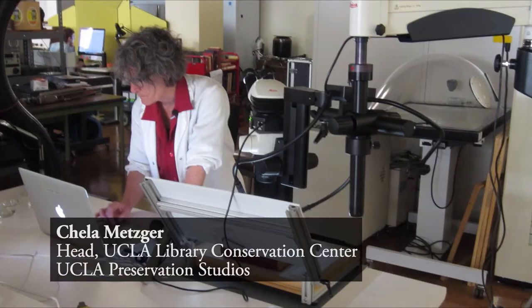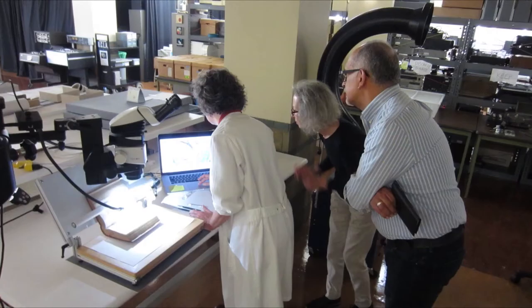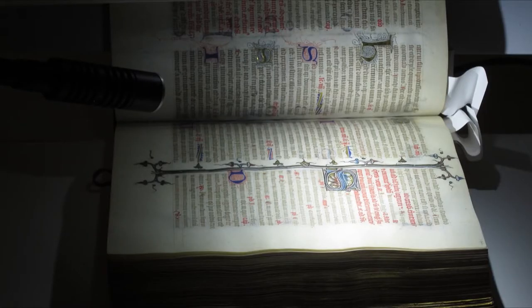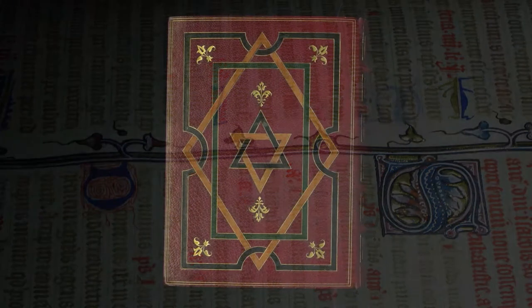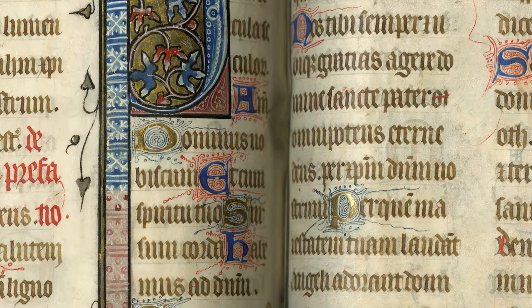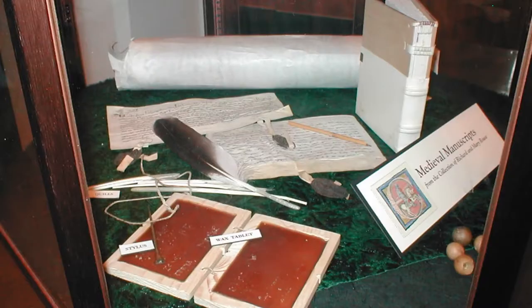In the conservation lab, Chela gave us a wonderful microscopic view of the physicality of this manuscript — this one that we call the Maturin Breviary — in terms of what is involved in conserving the work and how it was originally created. She also went into some detail as to what we can learn about the manuscript's history and its creators based on the script, artwork, and the tools that were used to create it.